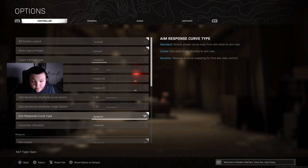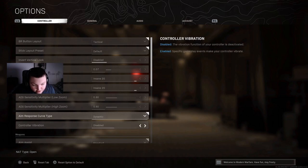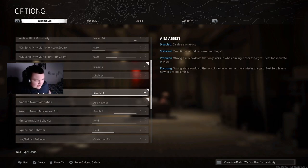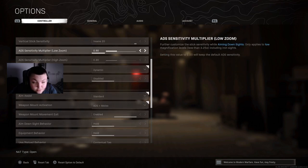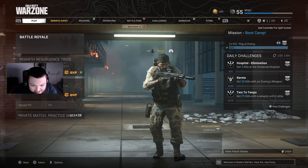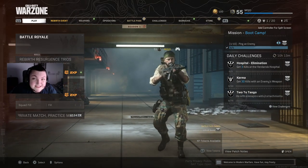Dynamic aim curve basically means you make those really small adjustments at a higher sensitivity — super useful. If you're playing on anything above a 6, I guarantee you'll really enjoy the dynamic aim curve. For aim assist, I keep mine on standard. I think precision and the other option are very wonky and weird — they don't work for me, but that's not to say they won't work for you. And yeah, that's pretty much it. These are the main settings you want to look for. Anyway, here is the actual end of the video.